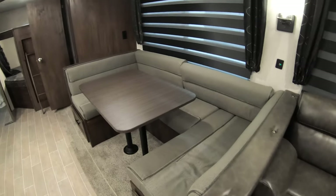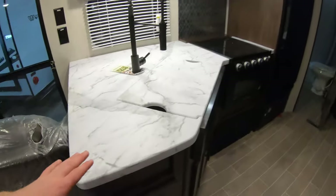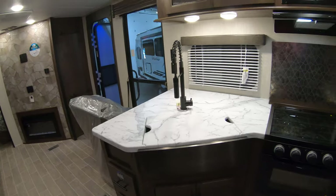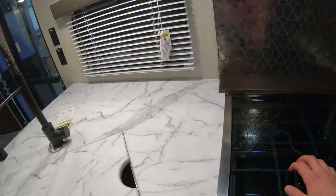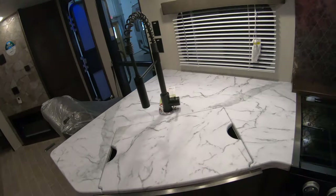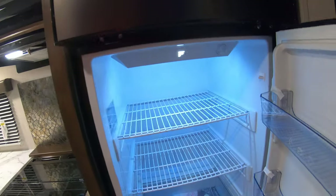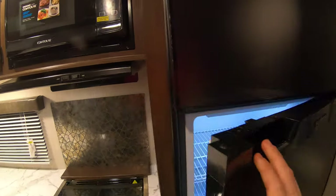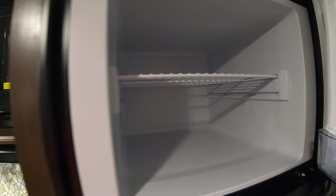There's a nice big U-shaped dinette for a lot of people to fit around, a couch that lays down to a jackknife sofa, and the U-dinette also makes into a nice big bed. One-piece countertops — you don't have to worry about any seams splitting. Even though there's not a ton of counter space, they give you the stovetop and sink for additional counter space. These new Furrion fridges seem a little more efficient, with a slightly deeper fridge and freezer.